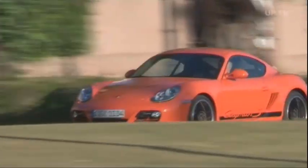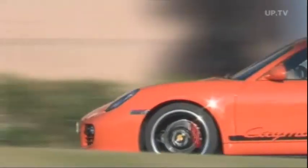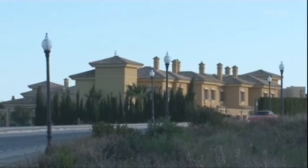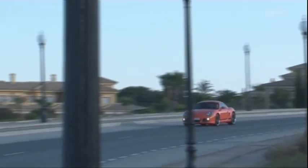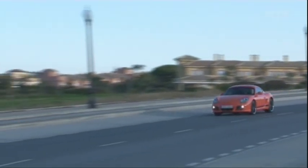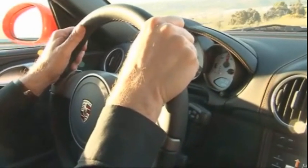The Porsche Cayman is now in its second generation. Three years after its initial debut, the sports car is now even more powerful and elegant than before. Both the regular Cayman and the Cayman S pound the pavement with a completely newly developed six-cylinder boxer engine. Less weight and inner friction lead to enhanced power and fuel efficiency.